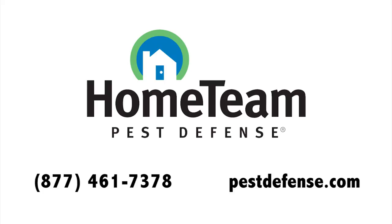If you'd like to learn more about the TayX system, you can contact Home Team Pest Defense or visit PestDefense.com.